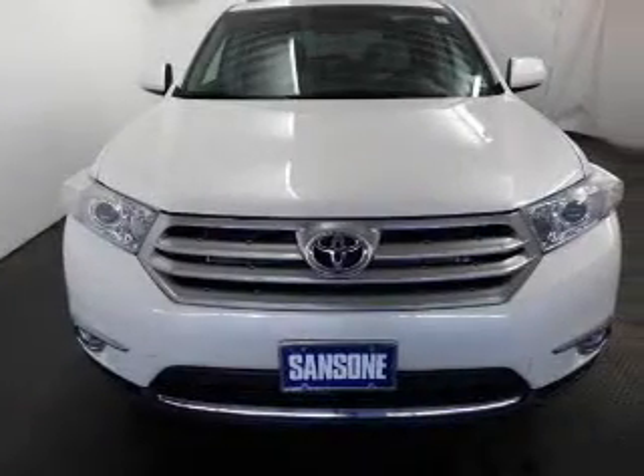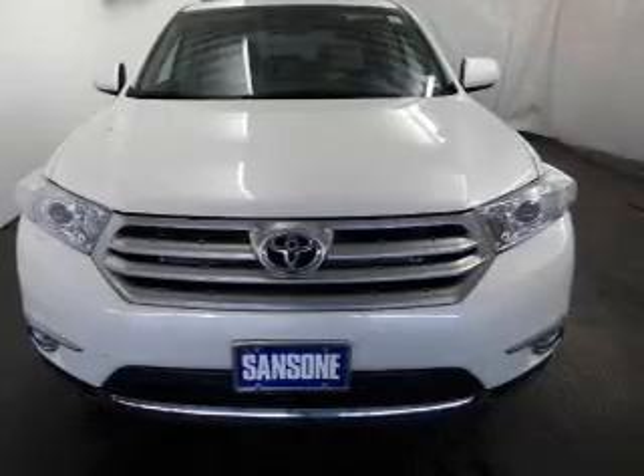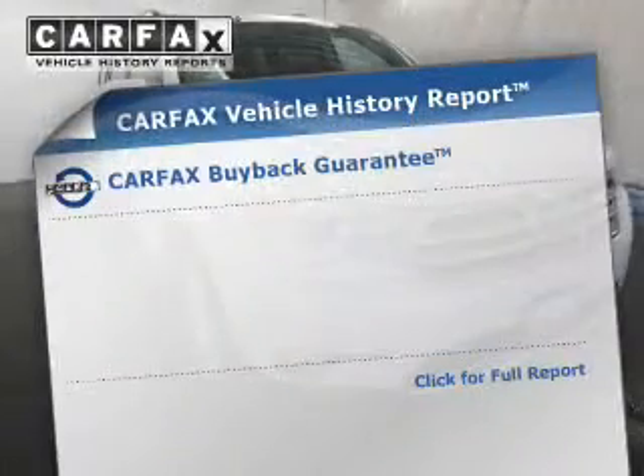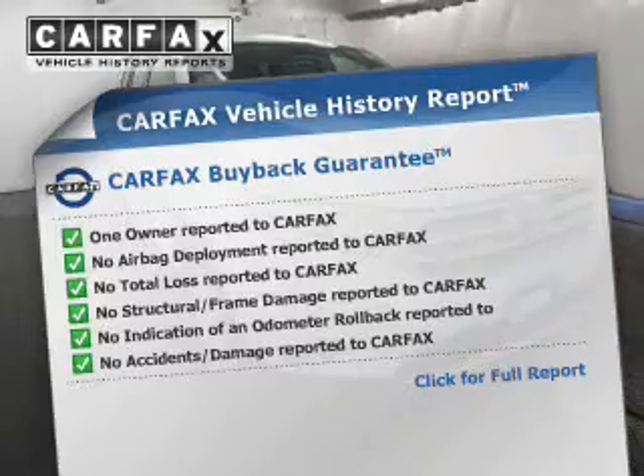The powertrain includes all-wheel drive with a reliable six-cylinder engine that responds smoothly to its five-speed automatic transmission. You will appreciate the safety feature of anti-lock brakes, and the included Carfax vehicle history report allows you to purchase with confidence and the knowledge that your buy was a smart choice.